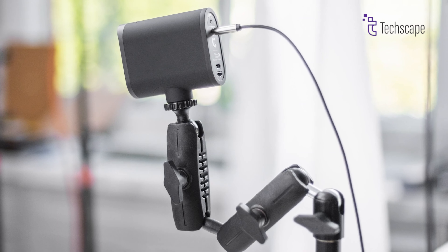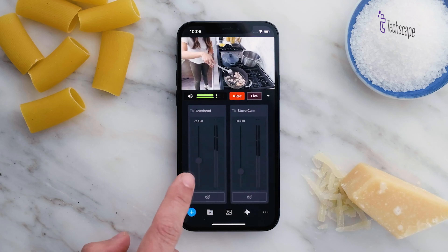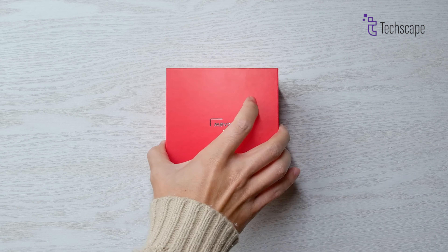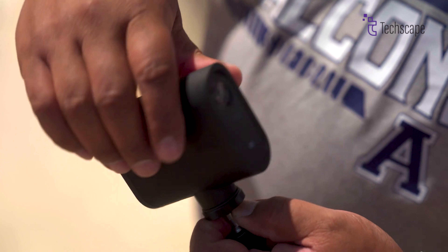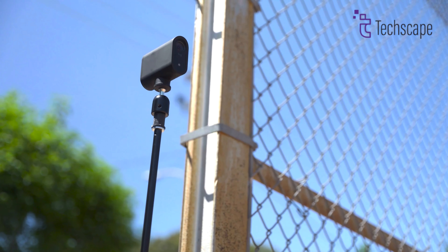Designed for extended streaming sessions, the Mevo Start boasts an impressive battery life, making it ideal for lectures, workshops, or prolonged gaming sessions. Despite its compact size at just 3 inches and weighing only 8 ounces, it packs a powerful streaming capability, emphasizing not only portability but also unmatched versatility within its category.